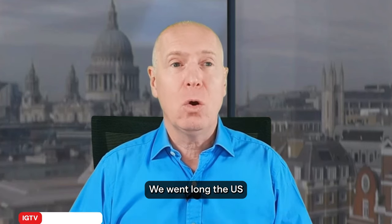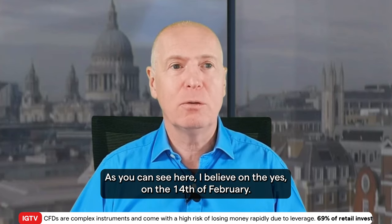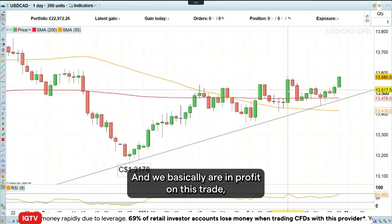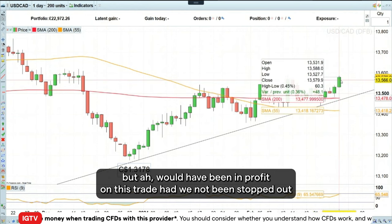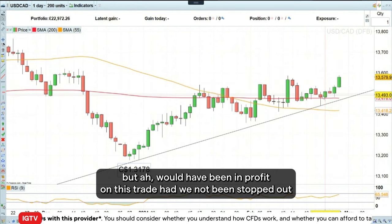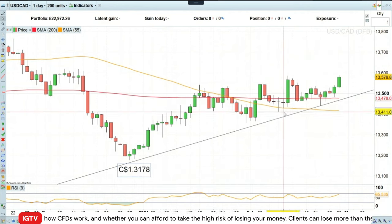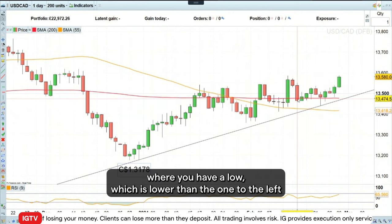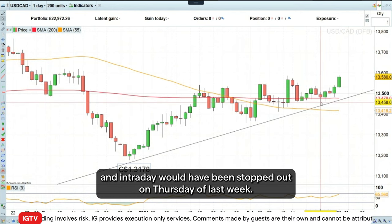We went long the US dollar against the Canadian dollar on the 14th of February, as you can see here. We basically were in profit on this trade, but would have been stopped out because we raised our stop loss level last week to be just below the last reaction low, where you have a low which is lower than the one to its left and to its right on the daily candlestick chart. Intraday, we would have been stopped out on Thursday of last week.